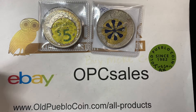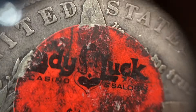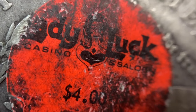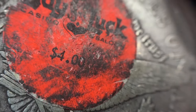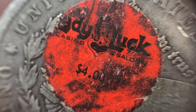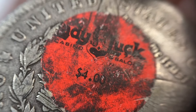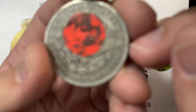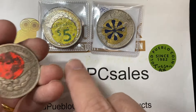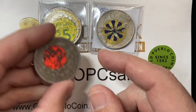Often what they were used for is something like a trade token or a good-for token. This one says 'Lady Luck Casino Saloon, four dollars.' You can actually get the name of the casino and see that it was a four dollar chip. This could have been used as a winner — if you get this, you win four dollars — or it could have been used as a four dollar bill.